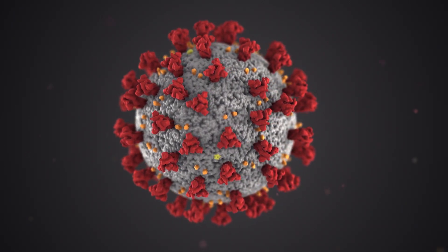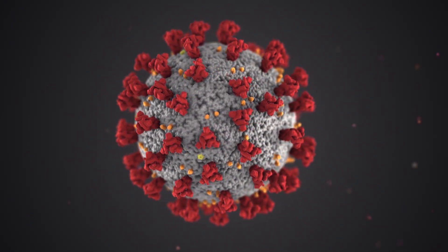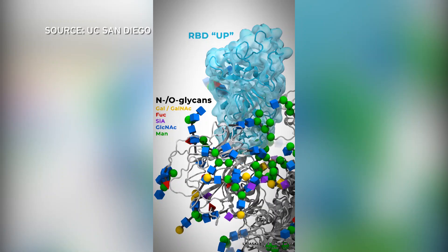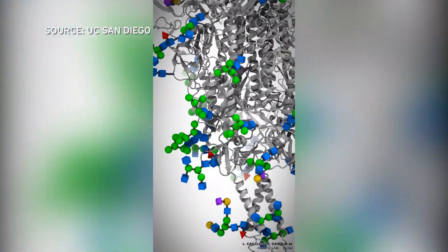Most of us have seen a photo of the virus — a giant sphere covered in spiky proteins. Well, it turns out those spikes are covered in sugar, says UC San Diego chemist Rami Amaro.